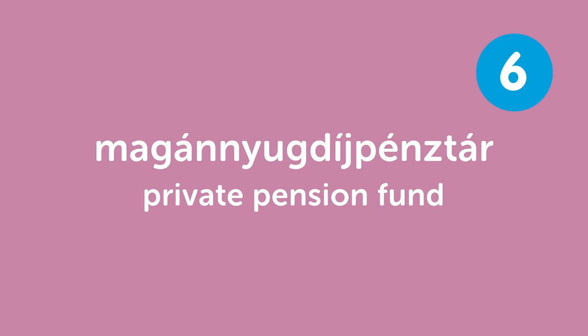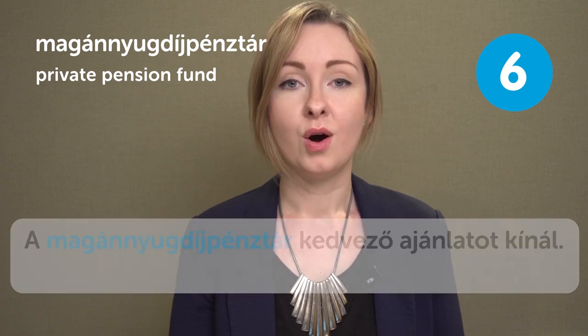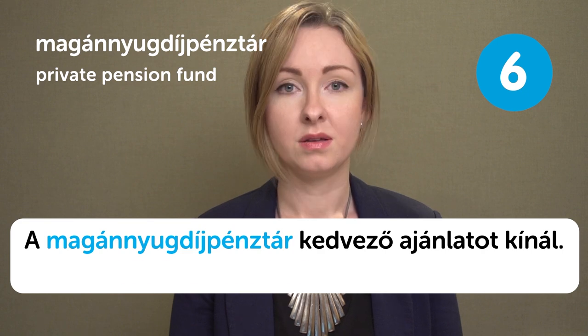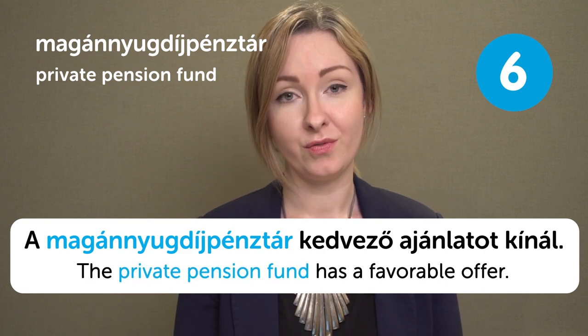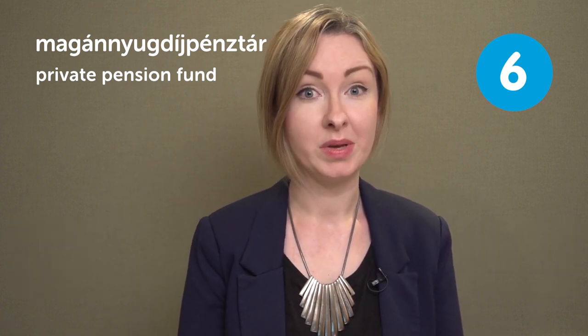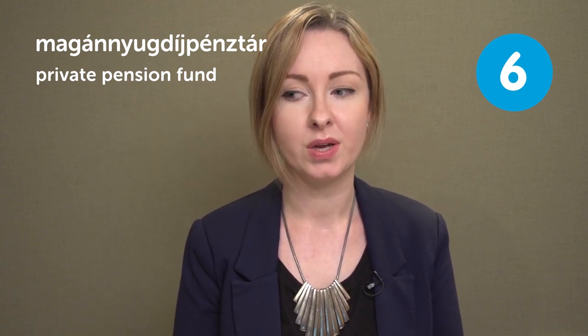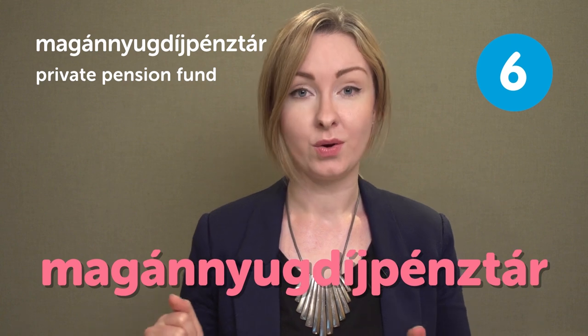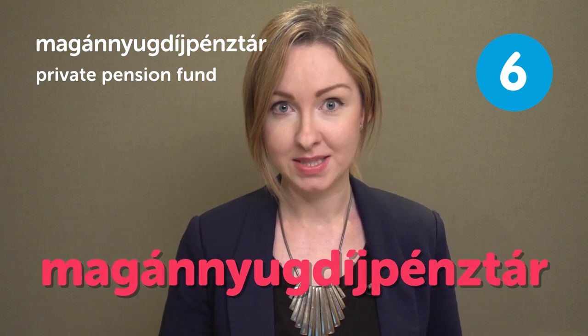Magányugdíjpénztár — private pension fund. Magányugdíjpénztár — private pension fund. A magányugdíjpénztár kedvező ajánlatot kínál. The private pension fund has a favorable offer. This word is pretty long, so that's why it could be a little bit difficult. But again, the best way you can remember this is to break it into parts: first magán, then nyugdíj, then pénztár. And all together it's magányugdíjpénztár.